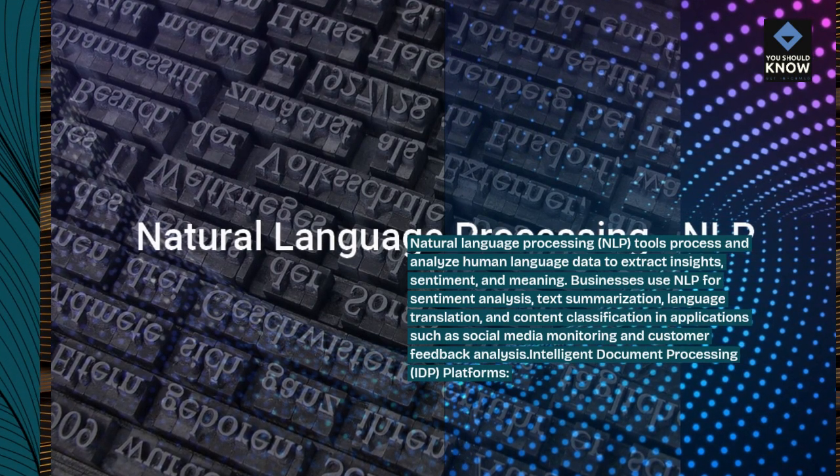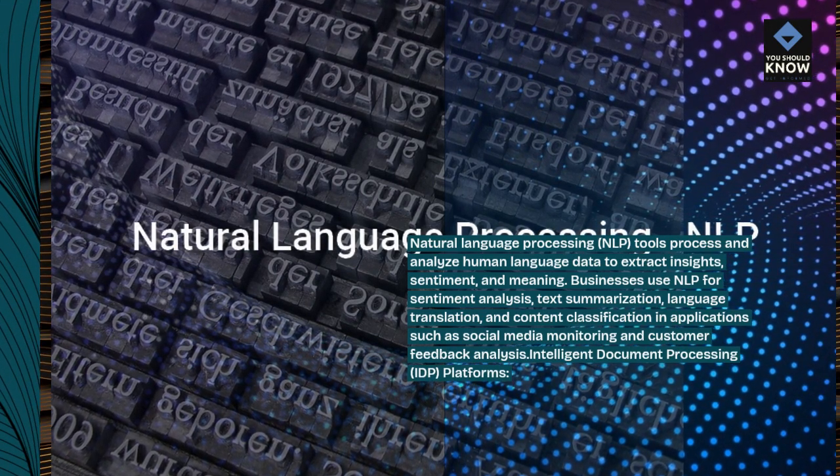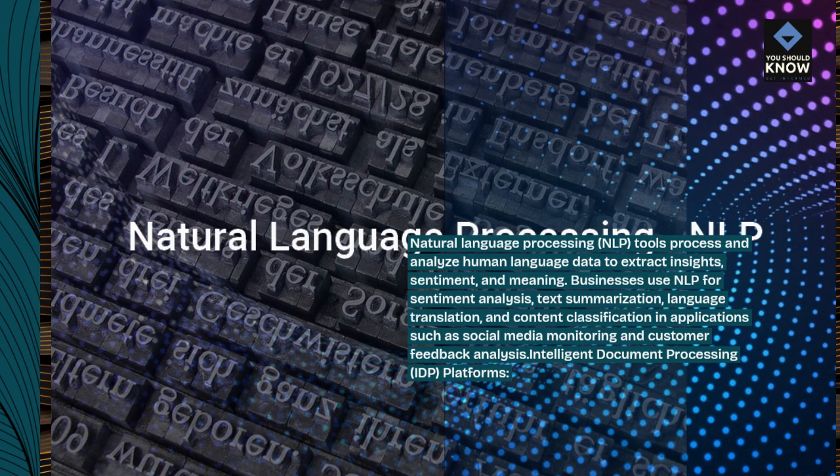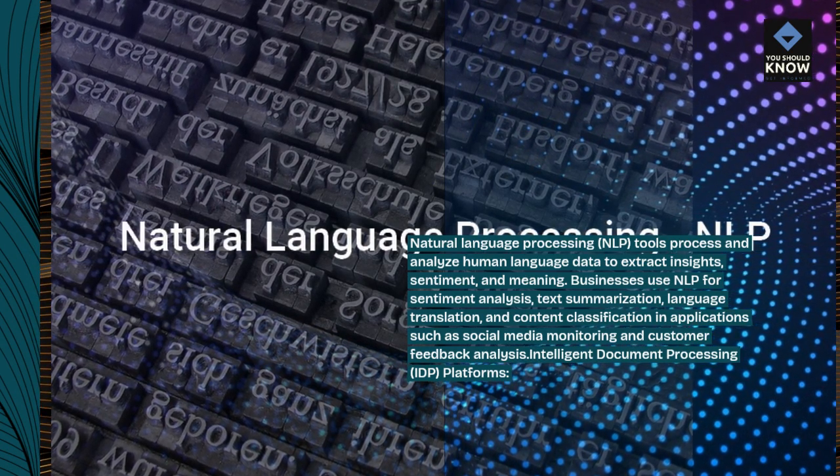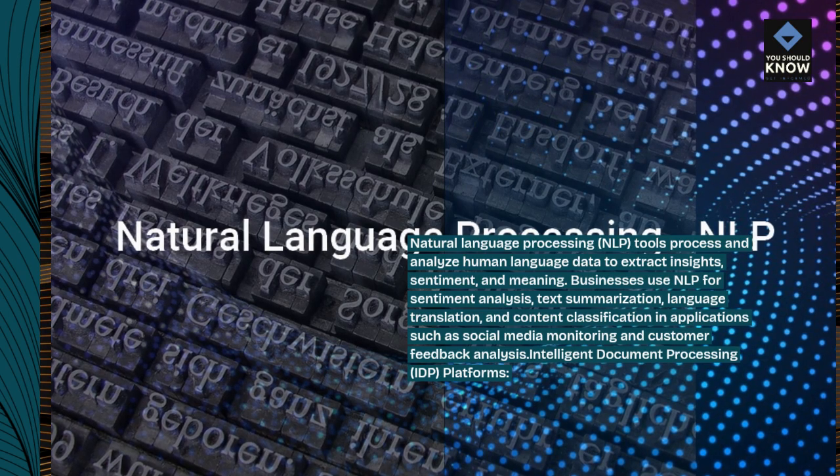Businesses use NLP for sentiment analysis, text summarization, language translation, and content classification in applications such as social media monitoring and customer feedback analysis.